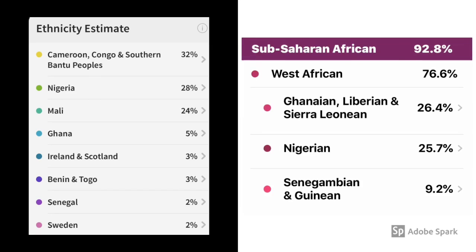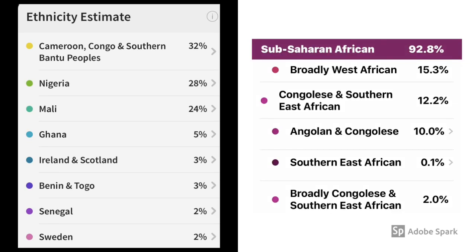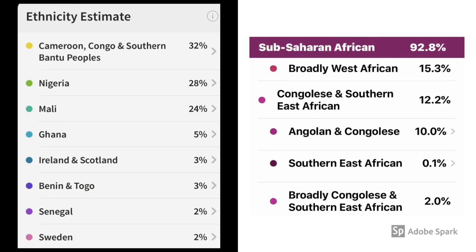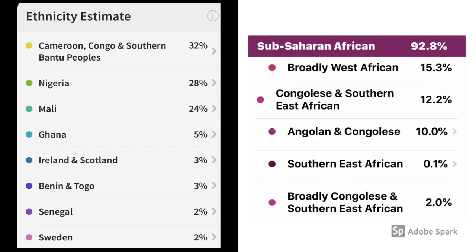The next category on Ancestry shows Nigeria at 28%, and then on 23andMe they have Nigeria at 25.7%. On the Ancestry report, they have Mali reported at 24%, but throughout the 23andMe report there is no Mali reported. Mali is yet another West African country — it's not far from Algeria, and not far from Niger or Nigeria as well.